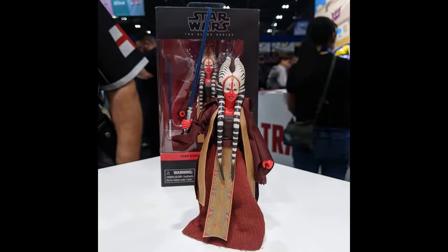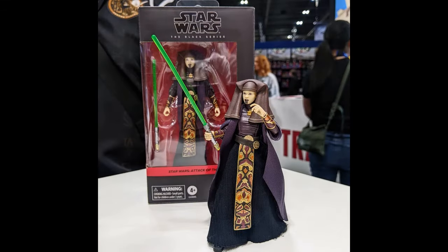And two new prequel era Jedi — Shaak Ti and Luminara Unduli. At the time of recording, Hasbro have yet to put out official images, so I'm just putting out some photos from the event. Shaak Ti hasn't had a new figure since the Clone Wars animated style figure back in around 2010 or 2011 — nearly 15 years ago, it's just incredible to think about. Luminara's had a couple of figures — first in 3.75 inch Black Series and then a re-release in vintage collection scale with the 2003 Clone Wars style paint scheme.